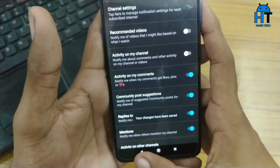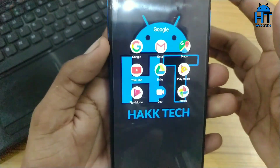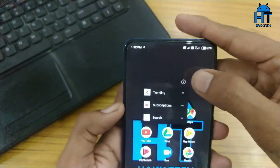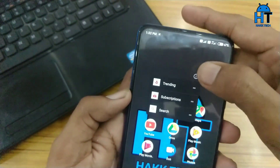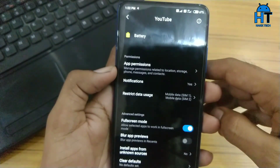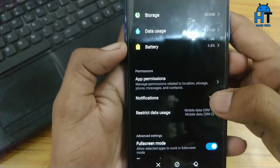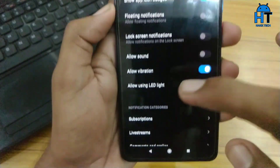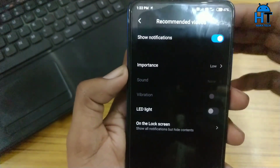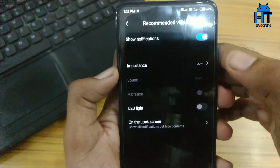After that, go back to the home screen where the YouTube app is present. Tap and hold on the YouTube app, where you can see the 'i' button. Click on it — you can see the Notifications option there. Click on it and it will take you to the notification settings, where you can see 'Recommended Videos.' Disable this recommended videos notification by simply toggling off that button.